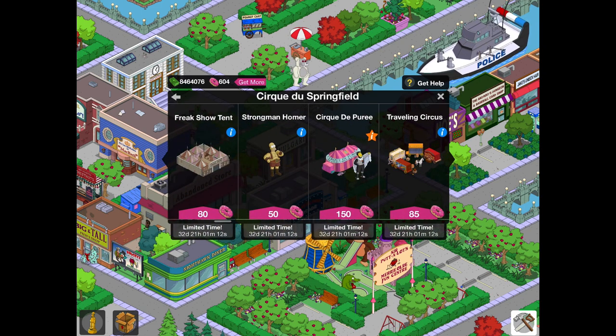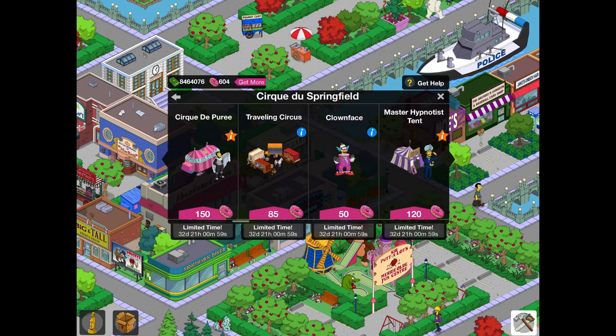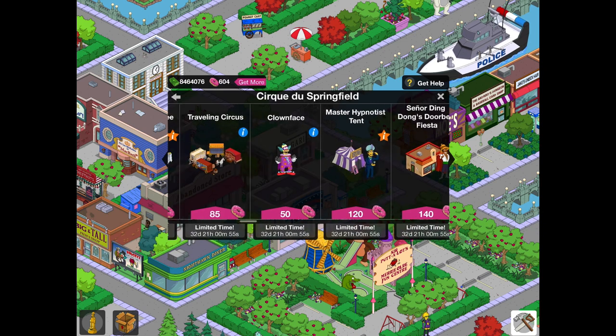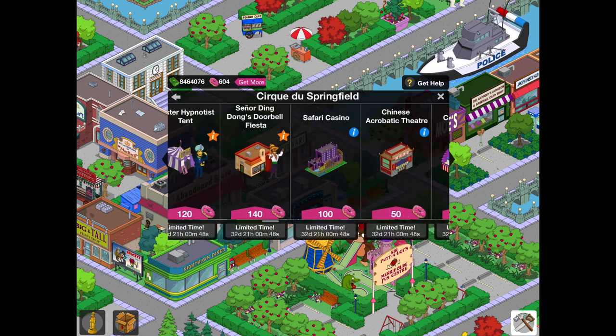So we've got the Freak Show Tent — that is in the Ebbuk Mystery Box for 30 donuts, so don't go for that one here. We've got Strongman Homer, and you can save 20 donuts by getting that one in the Ebbuk Mystery Box. Then next up we have Cirque du Purée, Travelling Circus, Clown Face, and Master Hypnotist Tent — those are not in the Ebbuk Mystery Box, and they're really rare items.